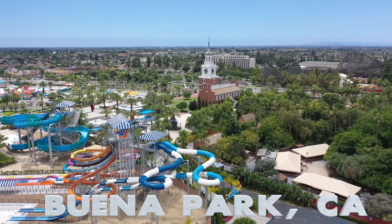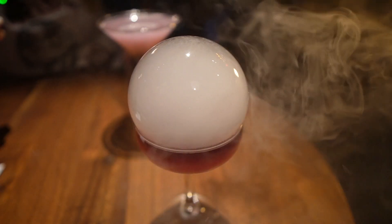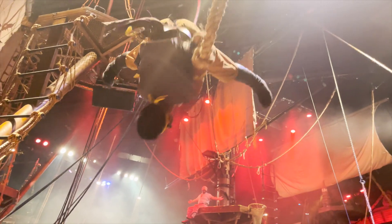Good morning from Buena Park, California. This is day one of our two-day visit Buena Park weekend and we have so much planned. Did you know there's a witch-themed bar here? Did you know you can see pirates dance and sing with special effects? And did you know you can get tasty Korean hot dogs? So let's go show you the most unique and awesome things to do in Buena Park, California.